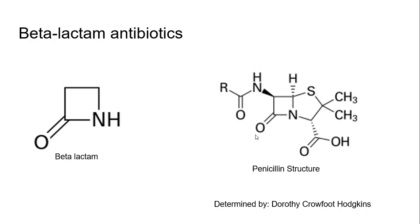Fleming discovered penicillin, which really changed the world by helping battle bacteria, and that's what he's known for. Nobel Prize, 1945.